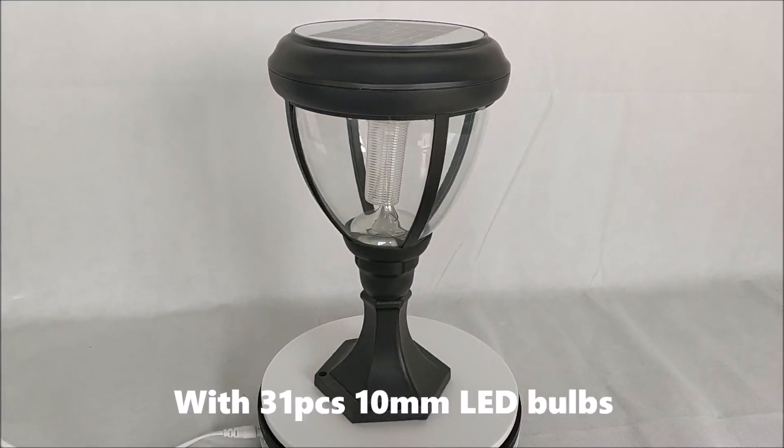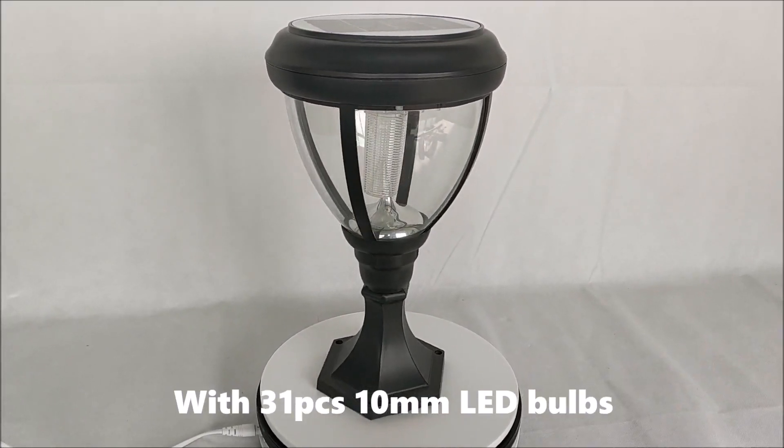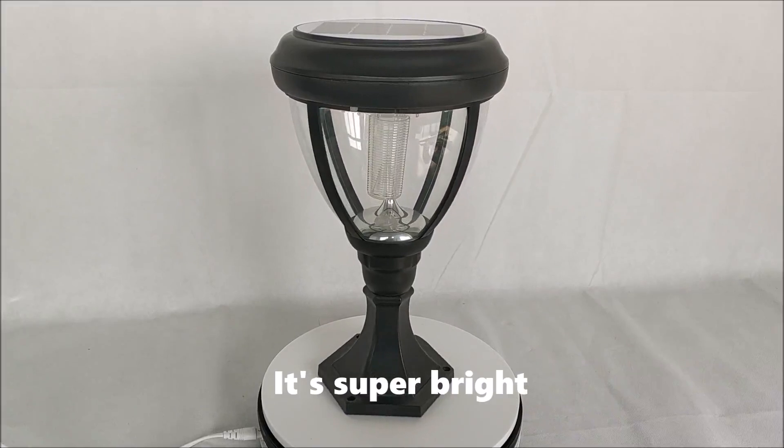With 31 pieces 10mm LED beads, it's super bright.